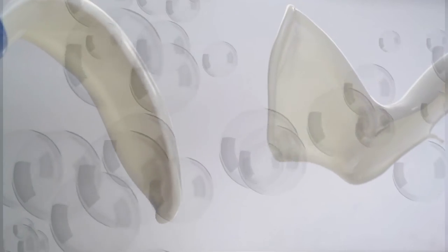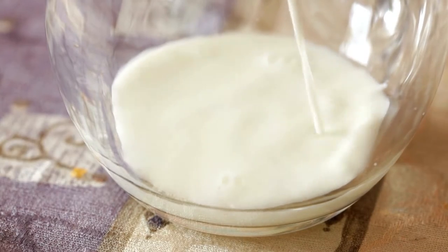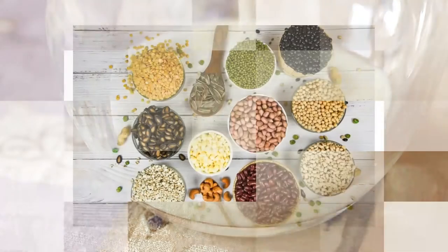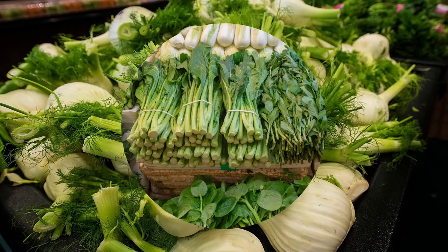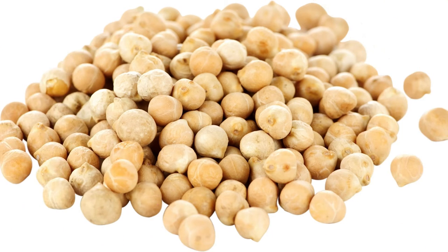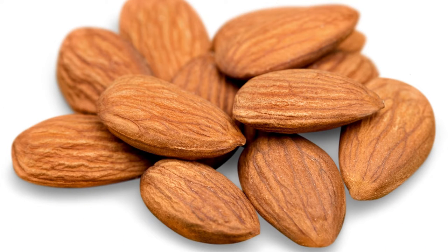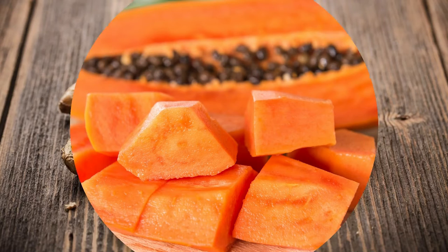Galactagogues are substances used to induce, maintain, and increase milk production. Foods considered to be galactagogues include whole grains — especially oatmeal — dark leafy greens, alfalfa, kale, spinach, broccoli, fennel, garlic, chickpeas, nuts and seeds — especially almonds — ginger, and papaya.